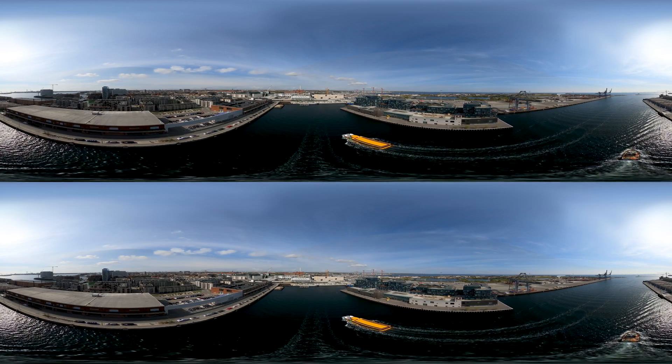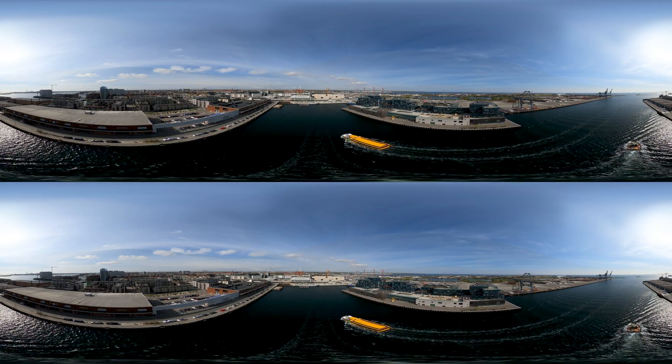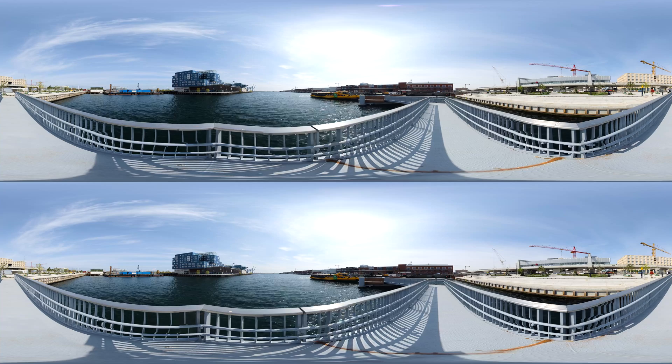What we try to achieve here is to connect the public infrastructure and the metro line directly with the water. We actually have a new stop for the harbour bus and furthermore also the bicycle lane, so we have all sustainable transportation systems connected in one point here.